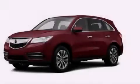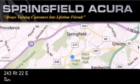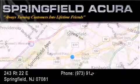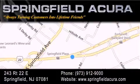This vehicle won't last long at this price — call and arrange a test drive now. Springfield Acura is located at 243 Route 22 East in Springfield. As we turn customers into lifetime friends, our goal is to continue to strive in exceeding your expectations to ensure that you'll return for future visits.